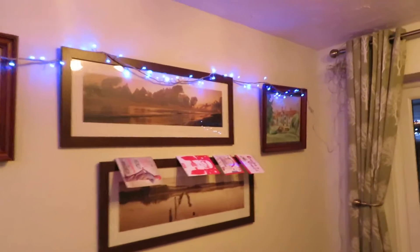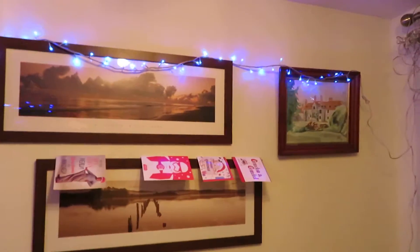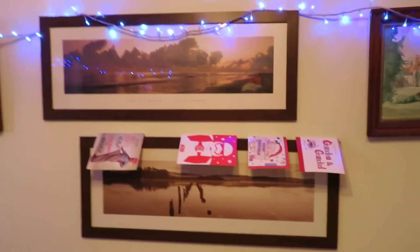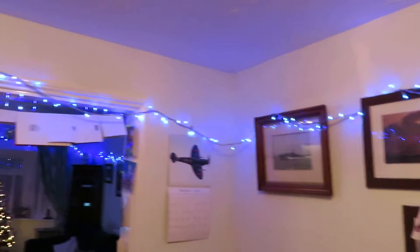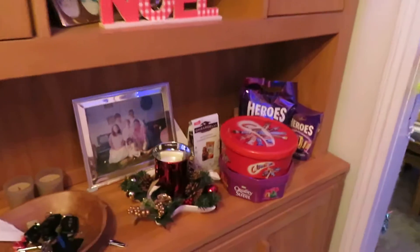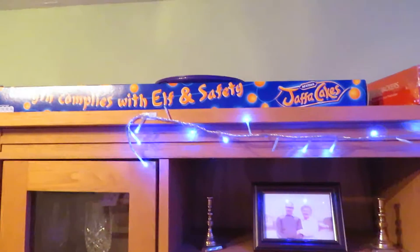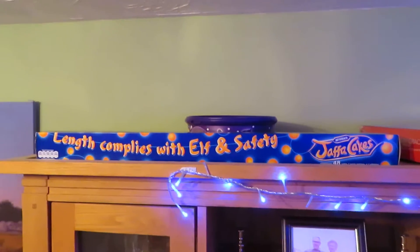And here we are in our dining room. As you can see, more cards on picture frames, and we've also got some chocolates and sweets here.